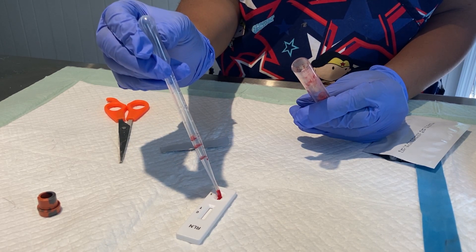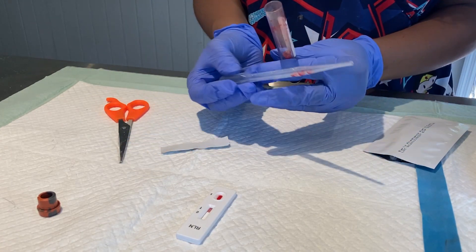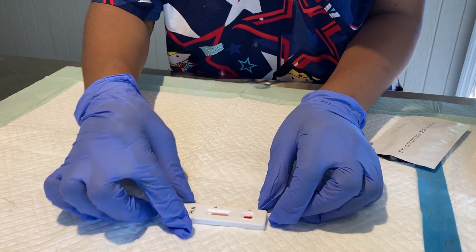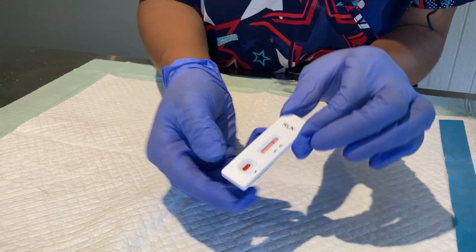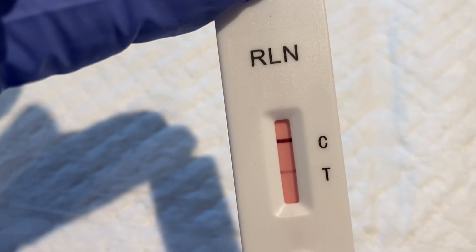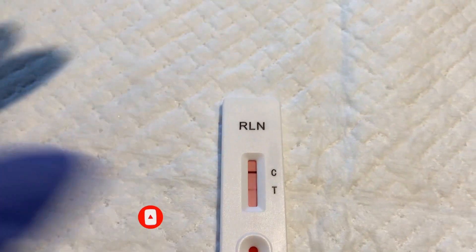Once the serum lands, it will wick up the strip horizontally. The control line should immediately appear first. If the test detects relaxin, then the test line should gradually appear — this generally takes about five to seven minutes. However, in our case, I'm already observing the test line appear, and it is continuing to darken as the minutes pass. Notice how pink the fluid is. Next time I perform the test, I'll be sure to spin the sample until it's clear. But in any case, the test is conclusive and Kaiju is definitely pregnant. Congratulations Kaiju — you are going to be a new mom!